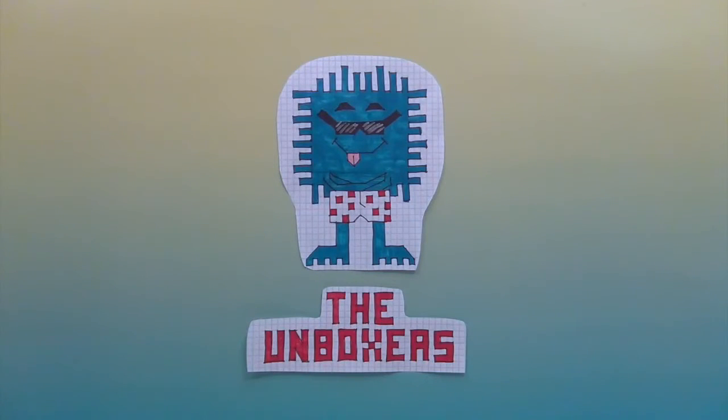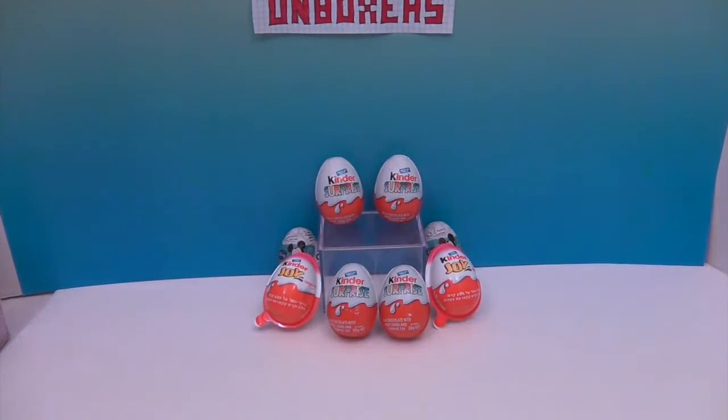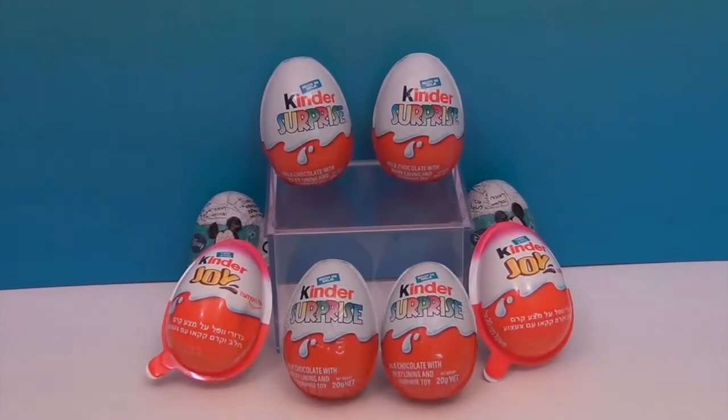Hello and welcome back to the Unboxers! Today we have some Kinder Eggs and a couple of Zany Eggs thrown in as well. Mr. Assistant picked these up a while back when he went to Israel and we have yet to open them. We had a ton of them and need to get cracking. We have four regular Kinder Surprise eggs, two Kinder Joy eggs, and two Zany eggs.